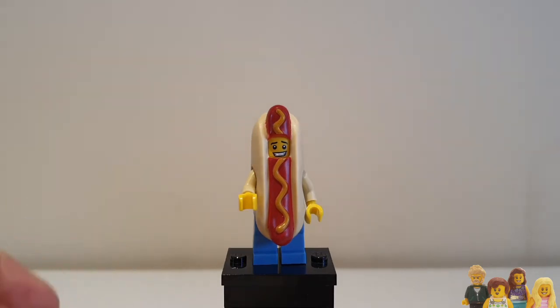I see this squiggle sort of a quiff on his head, kind of like his hair — I think it's quite funny. I'm not sure what his face is saying, whether he's happy about being a hot dog man or not. Would you be? I think he's definitely usable in our city; I'm planning on having a hot dog stand somewhere.